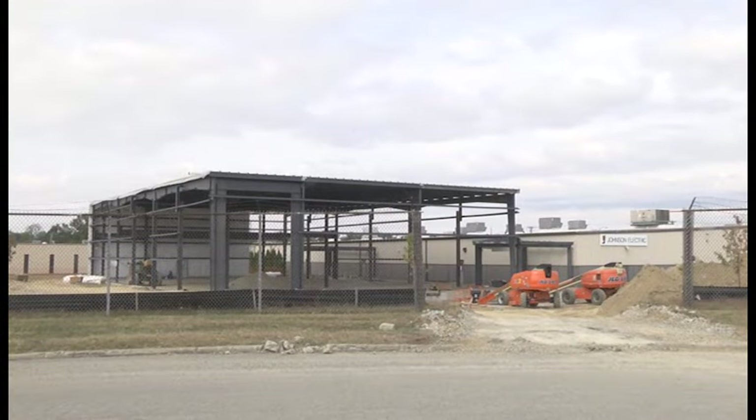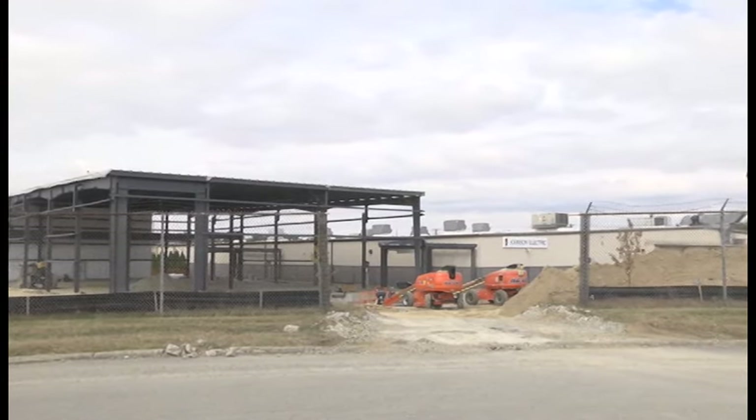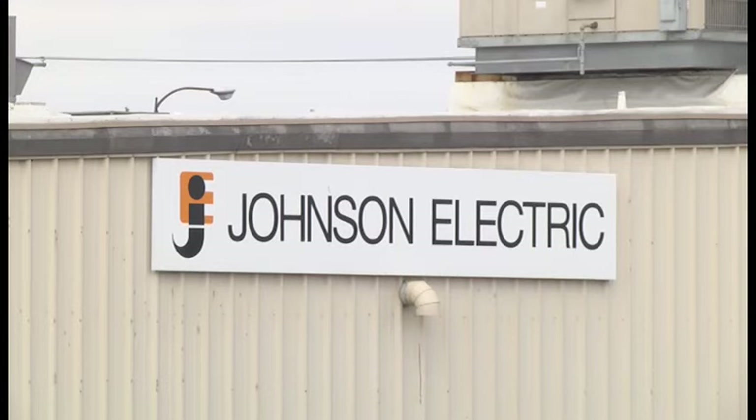And one other expansion to tell you about: Johnson Electric is adding to its Shoals Drive location, one of two expansions planned in the next couple of years. It's going to end up being about a 30,000 square foot expansion split into two phases. The first phase is about 13,000 to 14,000 square feet. In a three-year period they're saying around 100 jobs — probably about half of that in the next year or two, with the total of 100 coming in the next three years.